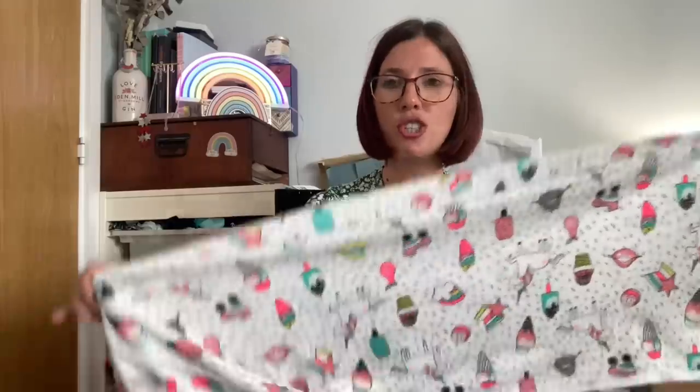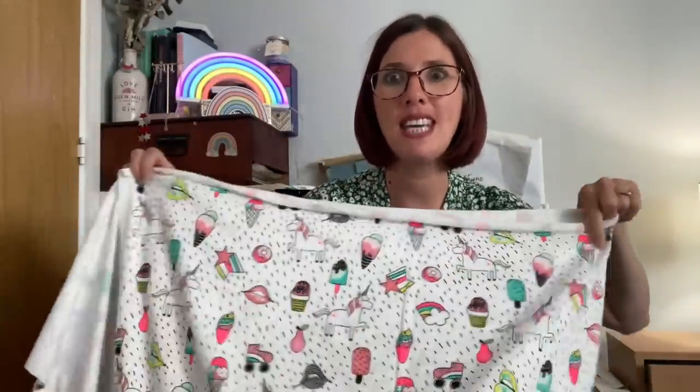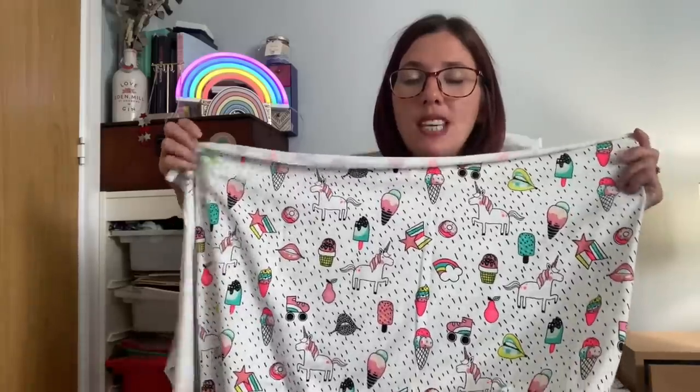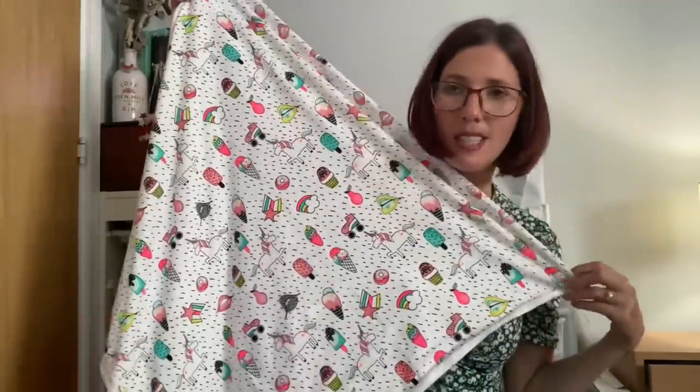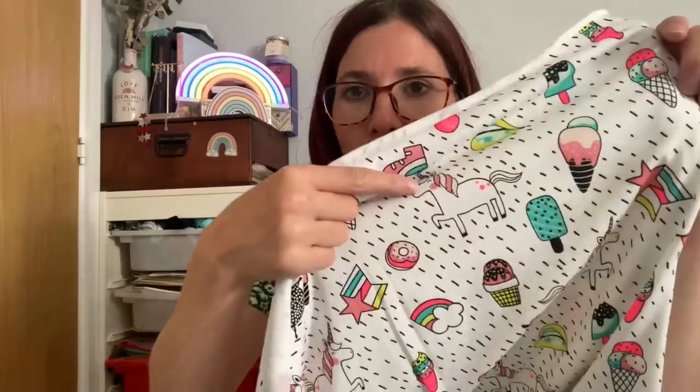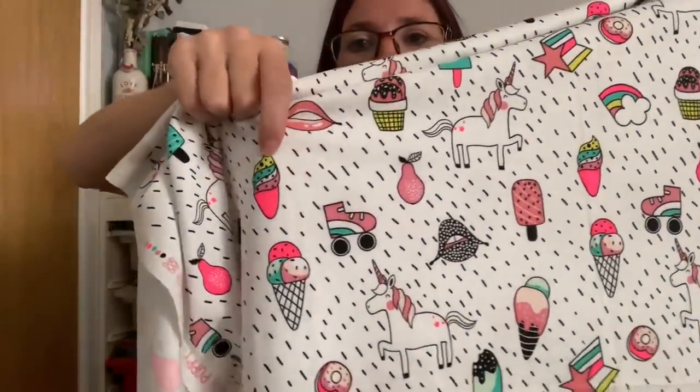The next fabric is for my daughter Lola — she saw this fabric and fell in love with it. It's a cotton jersey with a unicorn print, ice creams, sunglasses and things all over it, which is really fun. I'm going to use this to make a mini KLPT t-shirt by Faye at Studio Jepson — they've got a great kids' t-shirt pattern. I've got just under a meter of this fabric, and I love the pop of neon pink brightness within it.